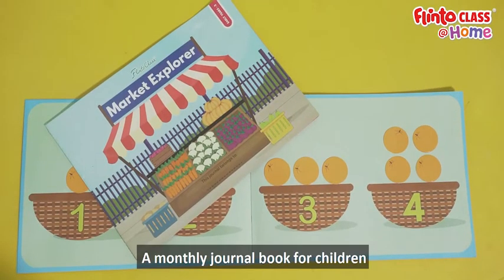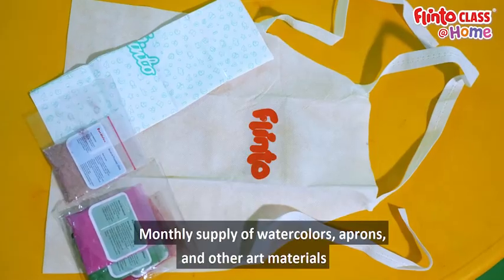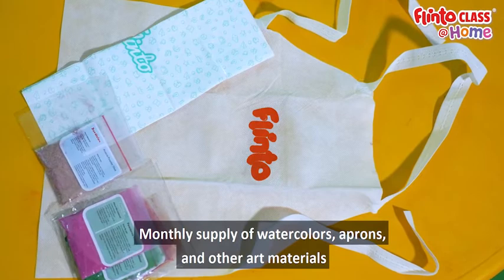A monthly journal book for children, visually pleasing storybooks for the month, monthly supply of watercolors, aprons, and other art materials.